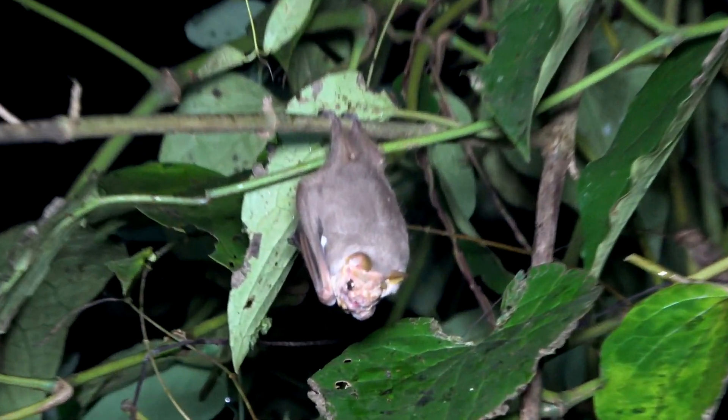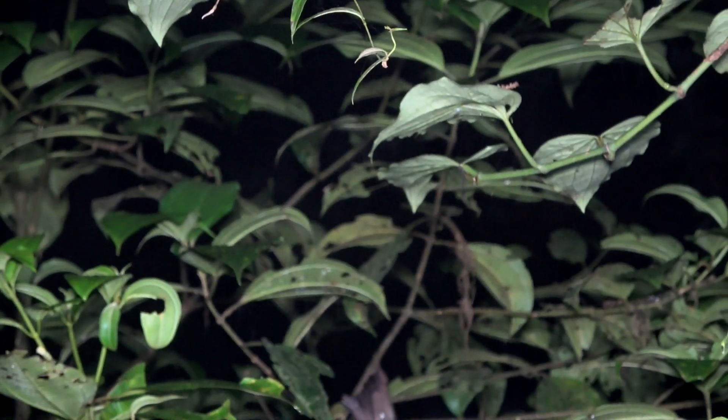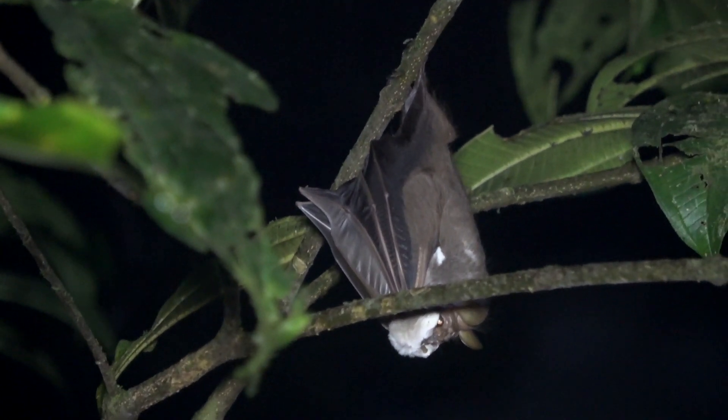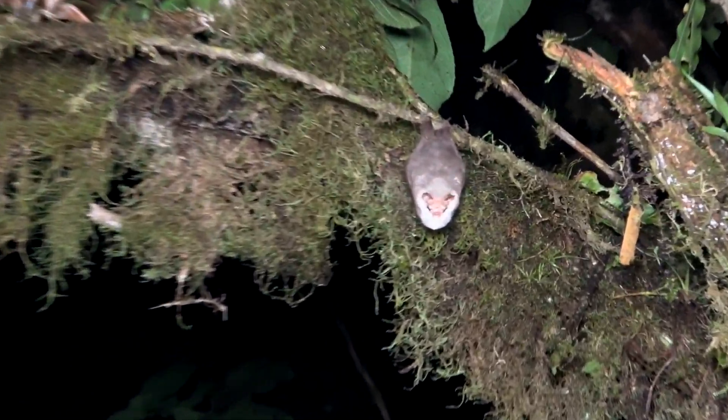This is called the arena, with up to 27 males in this small area, all hanging and waiting for females to come by. And the males with the right stuff get to mate.